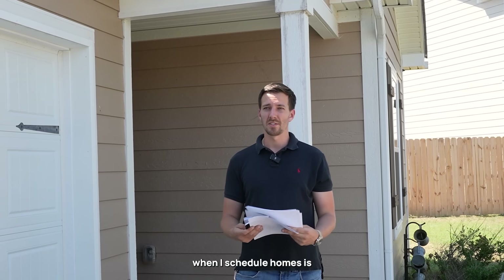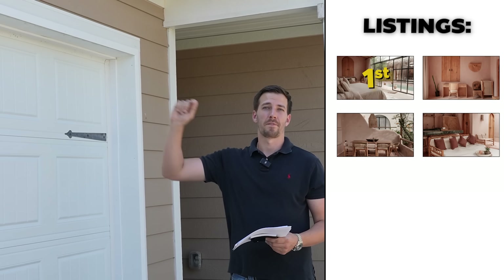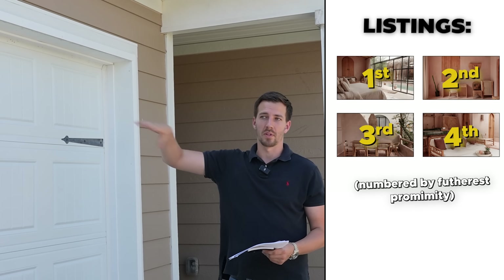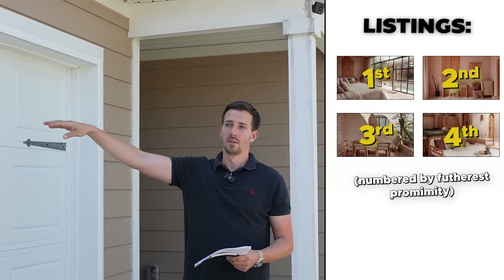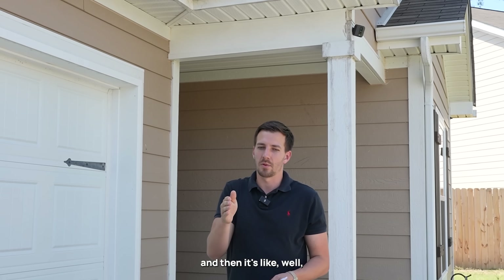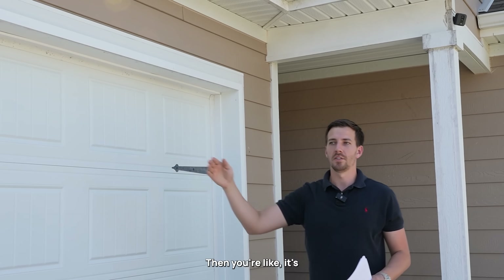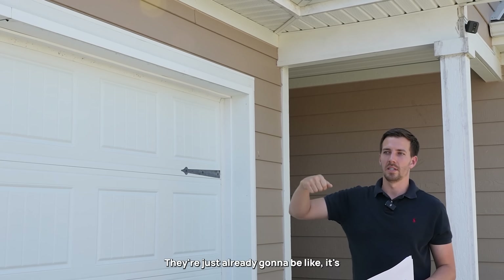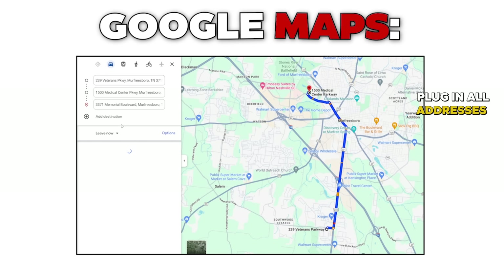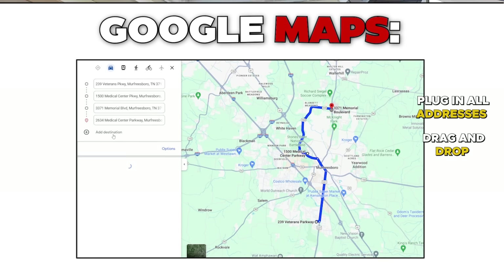What I do when I schedule homes is I actually find out where the buyer lives and I will schedule the furthest showing away from where we both live. Start at the furthest one away because it's a long day of showings. When you start at the closest, every next one is five more minutes out, then 15, and then that last one they're already going to say it's too far away. I use Google Maps, plug in all the addresses, and just drag and drop them until the route makes the most sense.